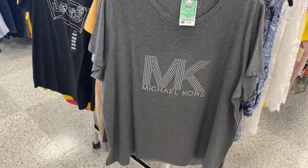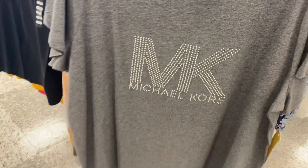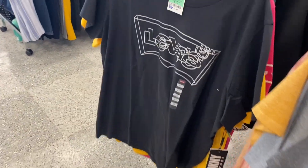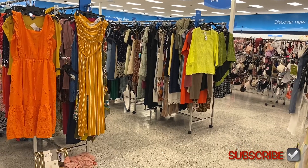They have this Michael Kors plus size top for only $19.99 — look at the bling on it, I like it. And then they have this Levi's top here for only $4.99, this one's cool.